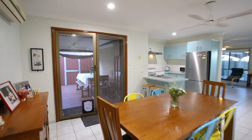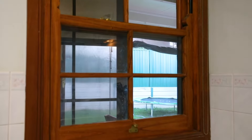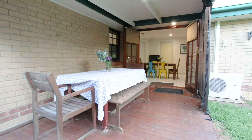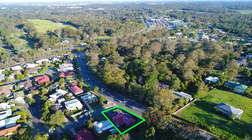Little hints of character are sprinkled throughout this home, from the quaint casement windows in the kitchen to the gorgeous French doors leading out to the patio. The property also features solar power as well as solar hot water to help combat those rising energy costs.